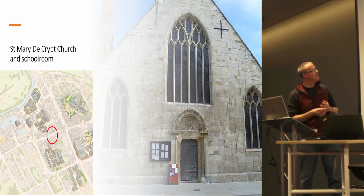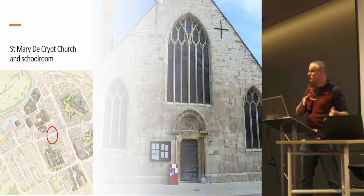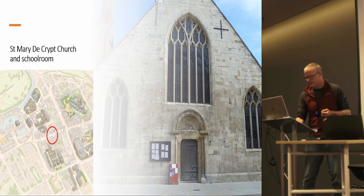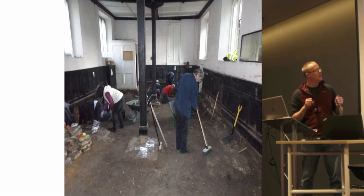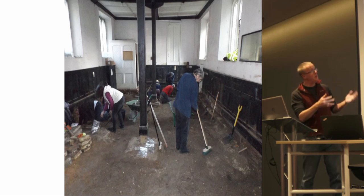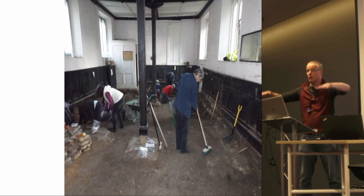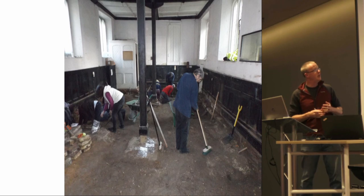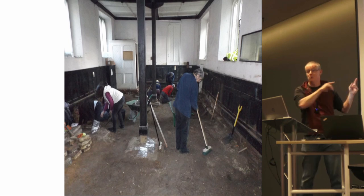This is St Mary de Crypt Church on Southgate Street in Gloucester, the site of a Heritage Lottery-funded project to regenerate the church and an adjacent schoolroom into a publicly usable space. We did the traditional thing: a community evaluation where members of the public dug test pits under the supervision of Avon Archaeology. They found lots of archaeology — all very good. When planning permission was granted, which included lowering the floor level within the old schoolroom, we went back and did a community excavation. They found lovely things, lots of people had a lot of fun. It's a great place to do a community dig — it's indoors, has lights, and has a toilet next door.